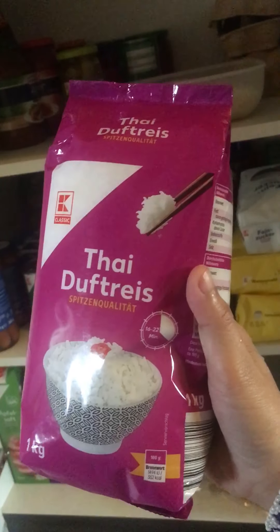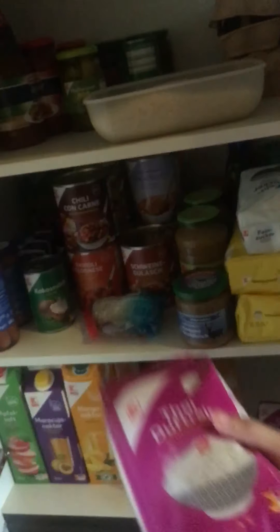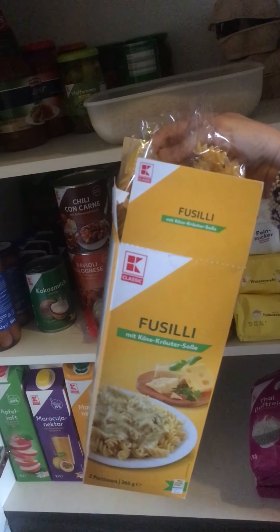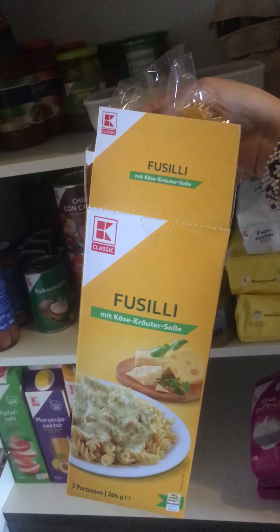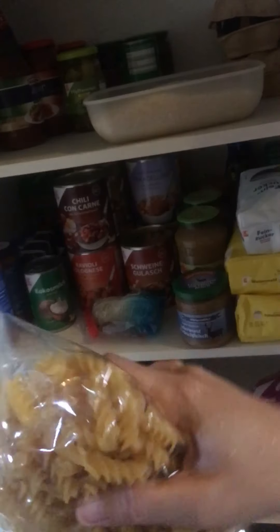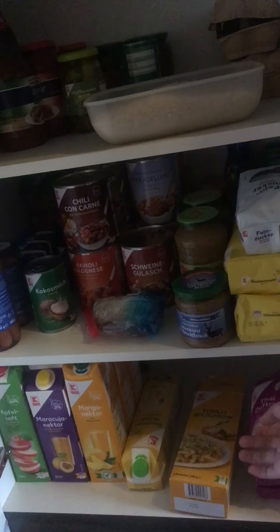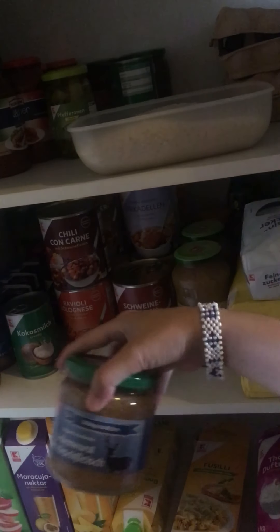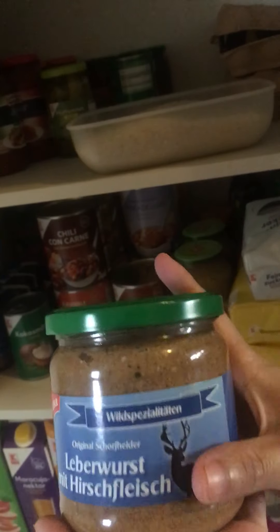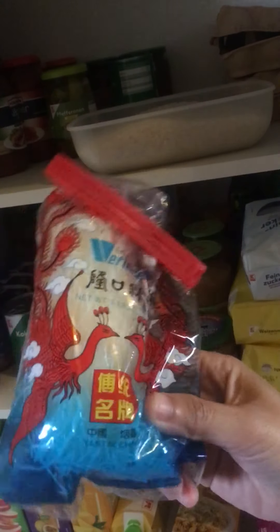Thai stuffed rice, it's about 1 kilo. And then we have pasta — you can put it in bread or whatever you cook. I got this one also in the sandwich.